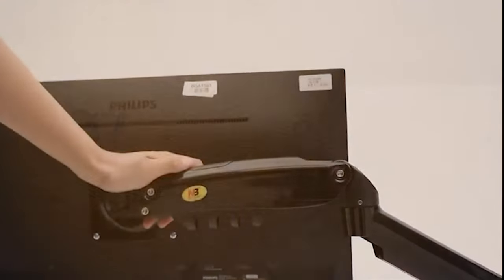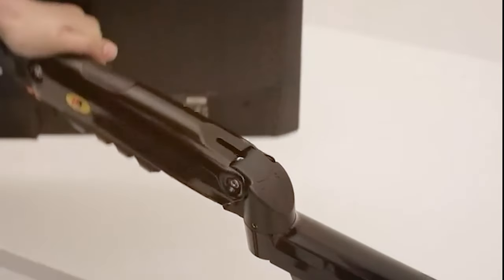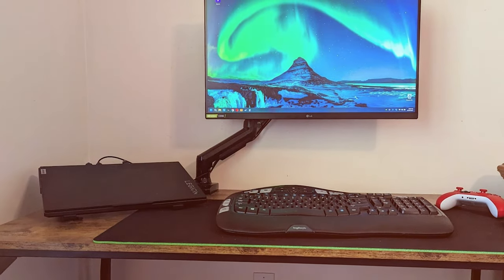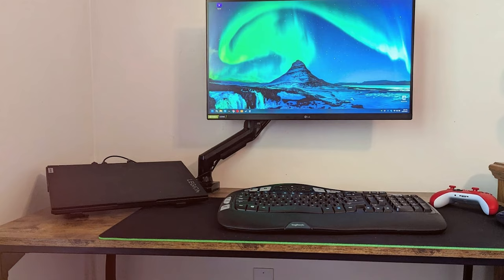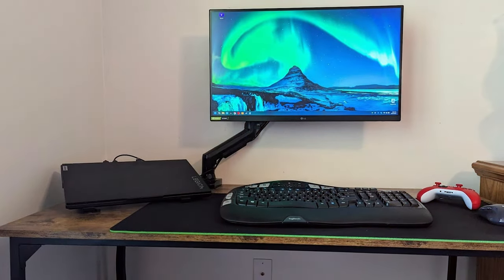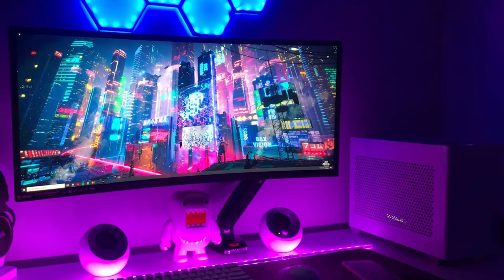The desk clamp and grommet base provide flexibility in mounting options to suit your setup. Whether you're a designer, gamer, or multi-tasker, the MB North Bayou Monitor Desk Mount Stand F80 offers the ergonomic support and customization you need for an efficient and comfortable workspace. Take control of your monitor setup and experience a more productive and organized work environment with this top-notch desk mount.